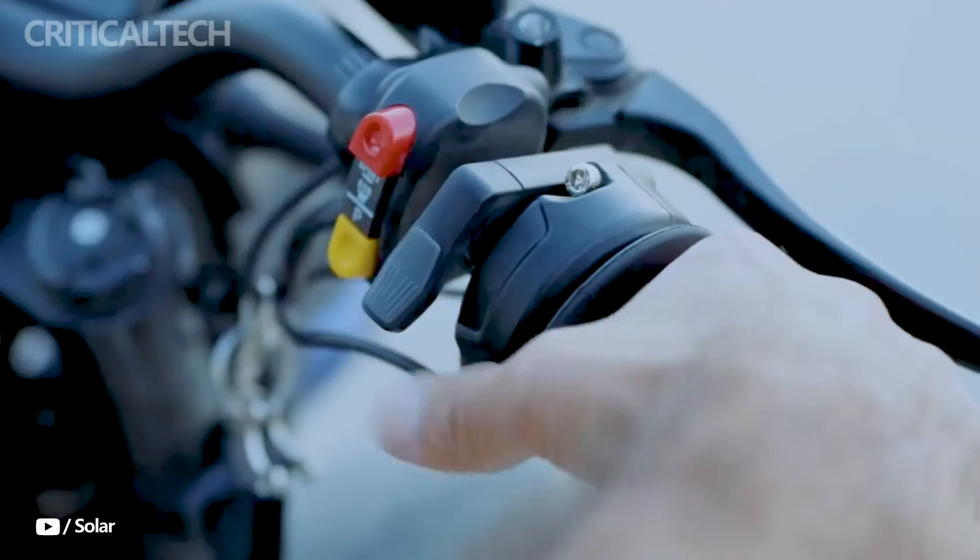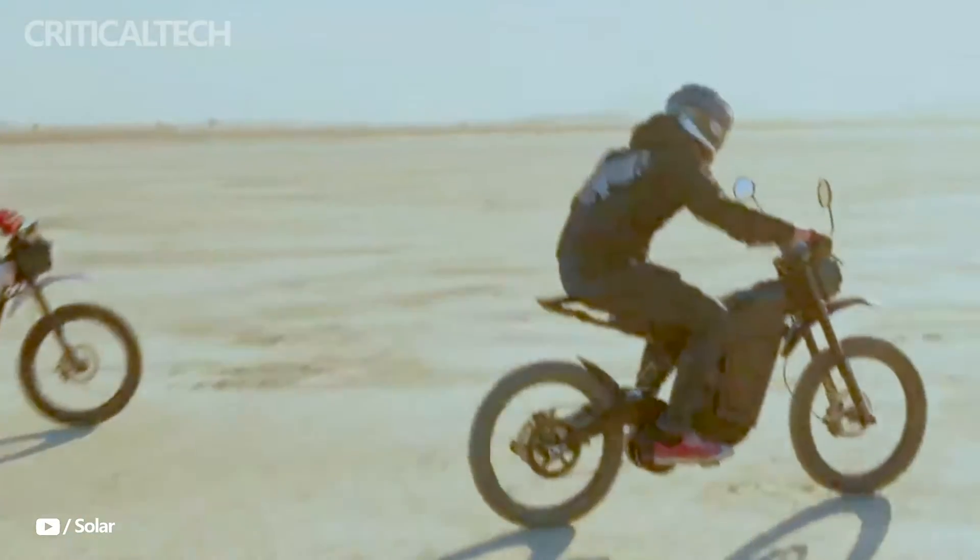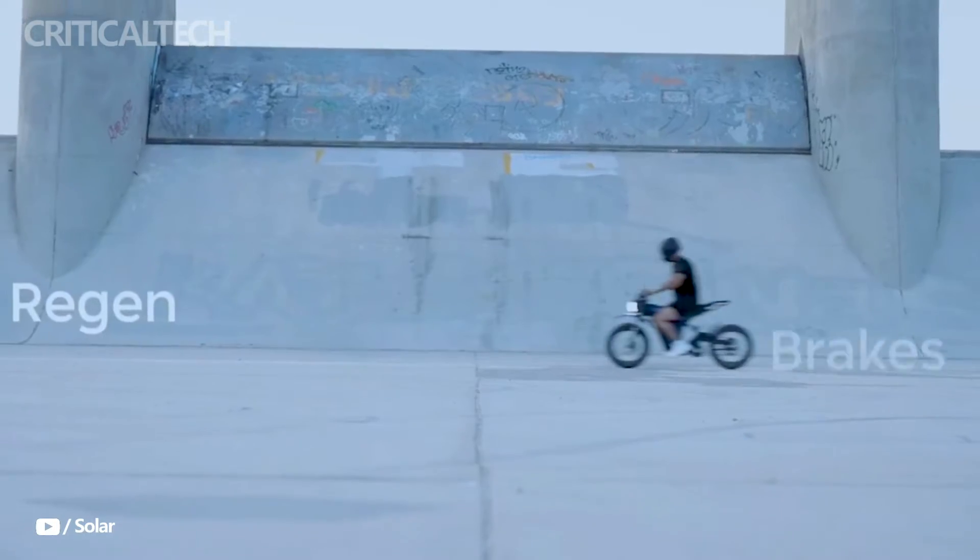Hey, what's up guys? The Solar Eclipse Race Edition Solar Scooters, most recent and potent electric motorcycle to date, will soon be available.